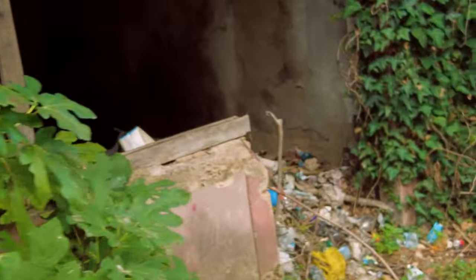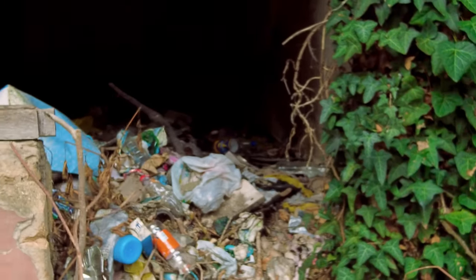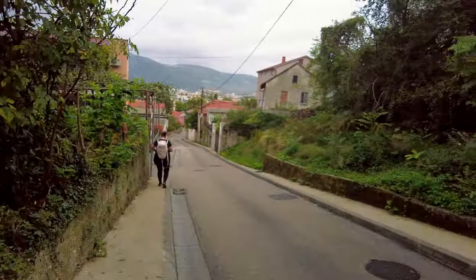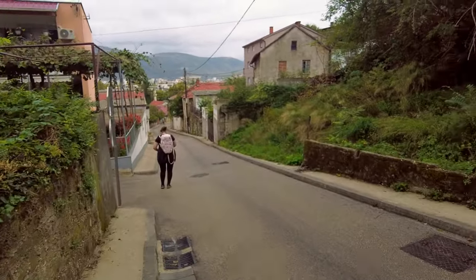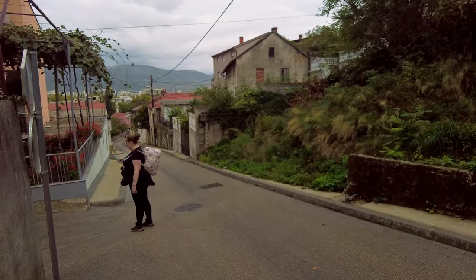There's a lot of wear and tear in this area from the war, as you can see. You might think we'd have arrived and been really disappointed in our area, but nope — completely the opposite. We love it.